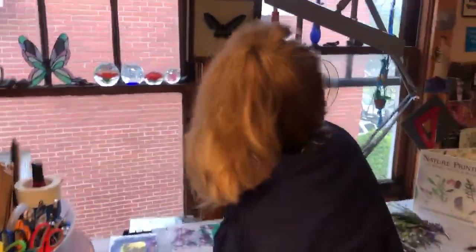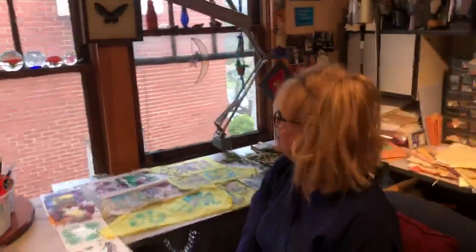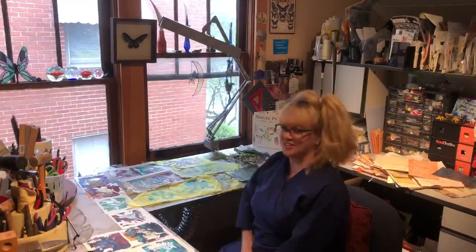One of my favorite things in my studio is this piece that my mom had made for my dad when he opened his architecture office about 50 years ago or so. And now it graces my studio.